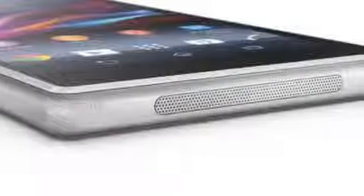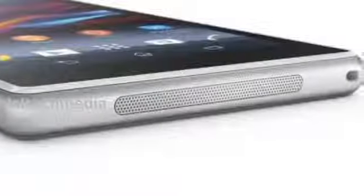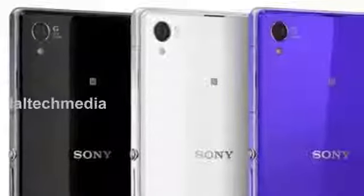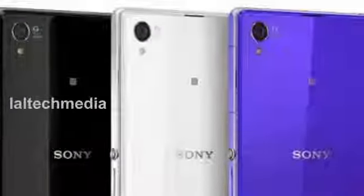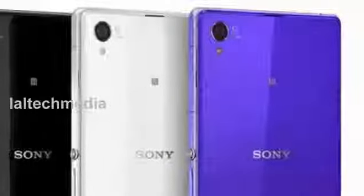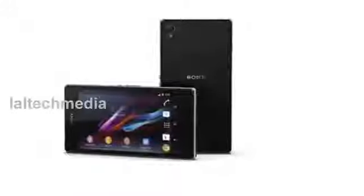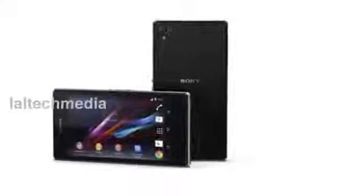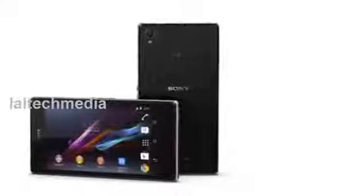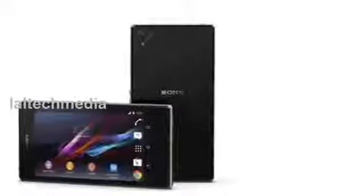Built with the latest Sony BRAVIA technologies optimized for mobile, Xperia Z1 incorporates a large high-resolution 5-inch full HD TRI-LUMINOS display for mobile with X-Reality for mobile picture engine. The result is an incredible viewing experience, no matter what you're watching, with the best smartphone imaginable.